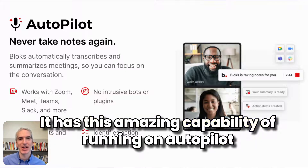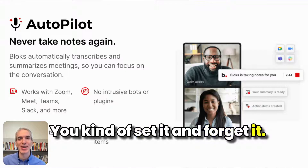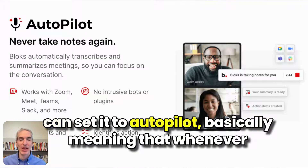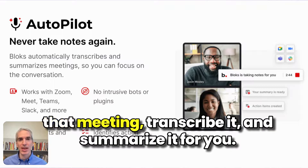It has this amazing capability of running on autopilot, so you don't have to worry about it. You kind of set it and forget it. Once you download it and set it up, you can set it to autopilot, basically meaning that whenever you join an online meeting, Blocks will automatically record that meeting, transcribe it, and summarize it for you.